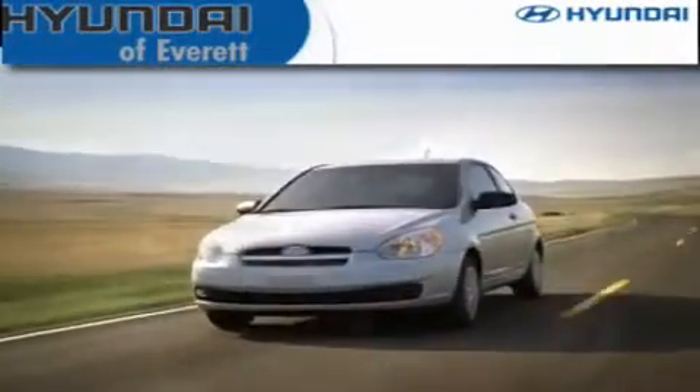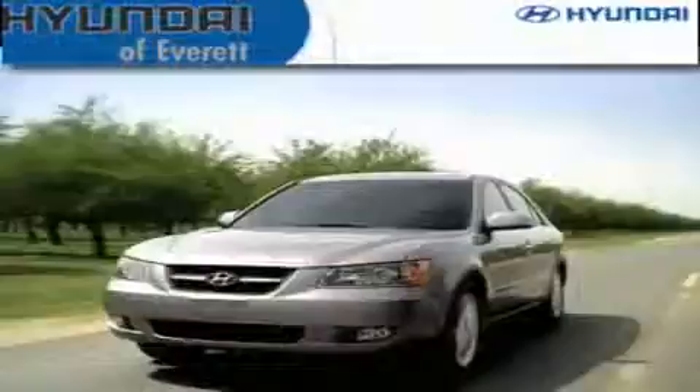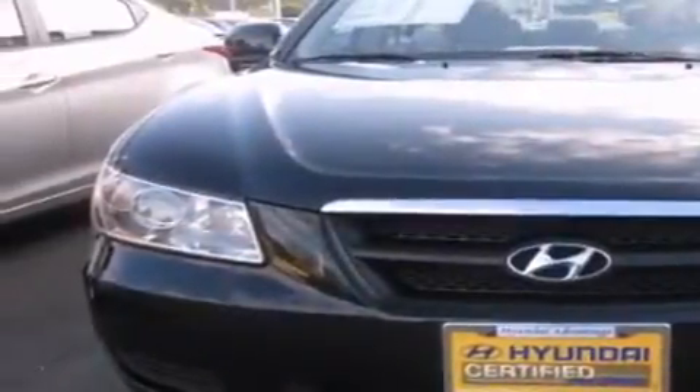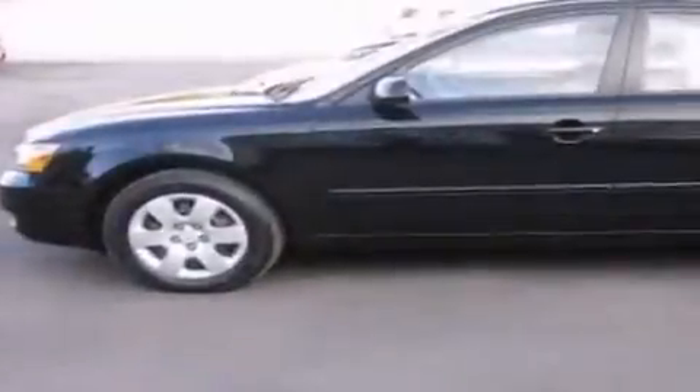Another fine vehicle offered by Hyundai of Everett. This is a certified pre-owned 2008 Hyundai Sonata. It features a 2.4-liter four-cylinder engine and a five-speed manual transmission.